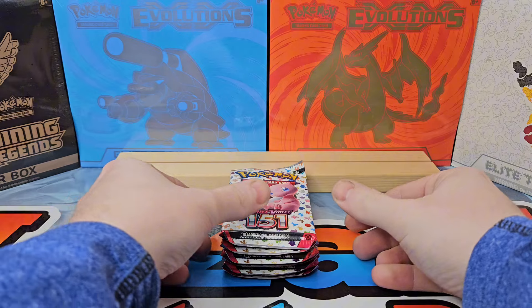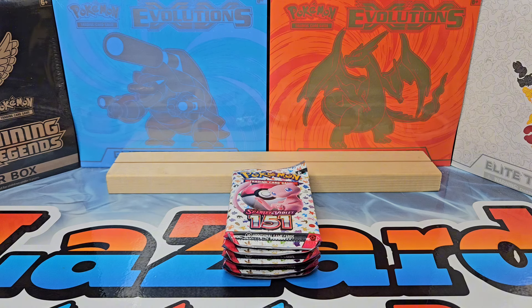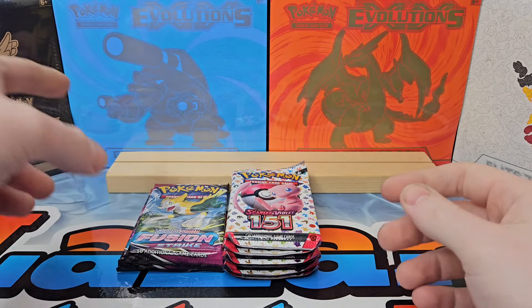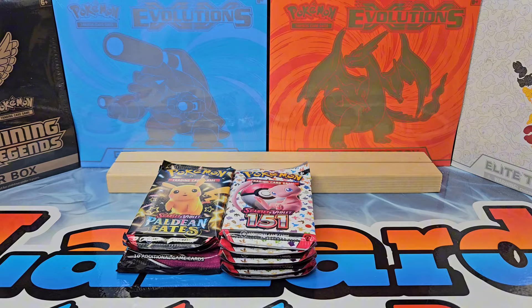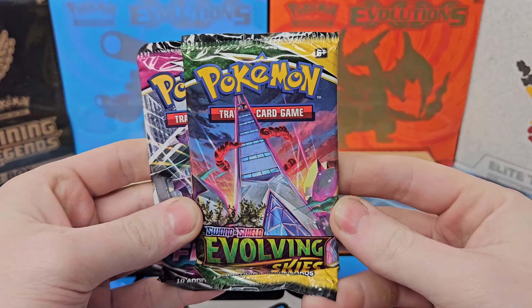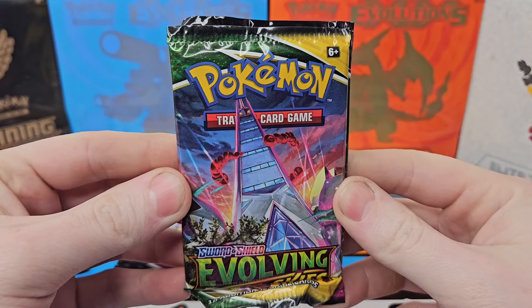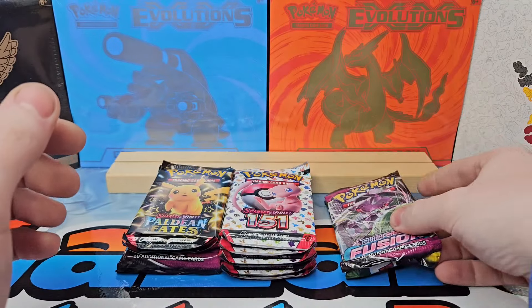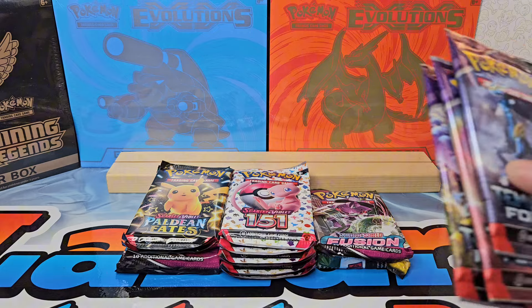I'm going to get a little organized here. We're going to save the 151 packs for last because I've been on a heater with 151 — it's incredible. We got six packs of 151 from the three Mini Tins, and I broke down the Fusion Strike Hanger Box. We have the Paldean Fates Mini Tin and the C22 Mini Tin — a little taste of Evolving Skies today plus a Fusion Strike pack. I'm saving those other tins I found at that third Walmart for an Evolving Skies video. Trust me, it's going to happen — preferably sooner because I'm sitting on product I really want to open.